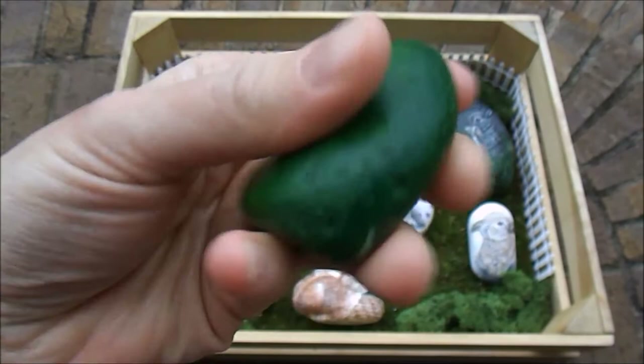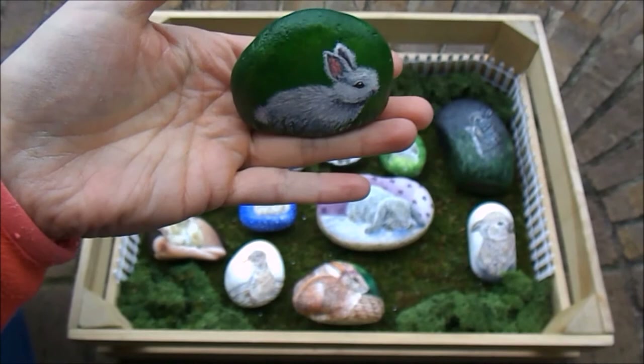This little guy is Cottontail. She's a very small bunny — or he. Could go either way. This one sits up nicely, like this.